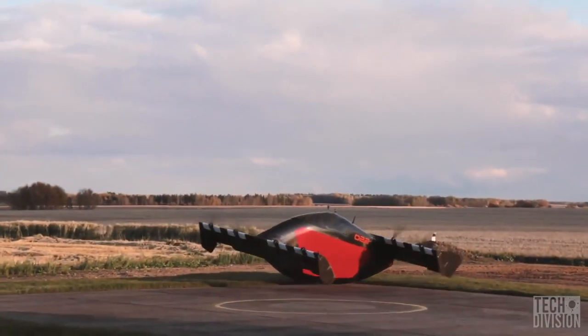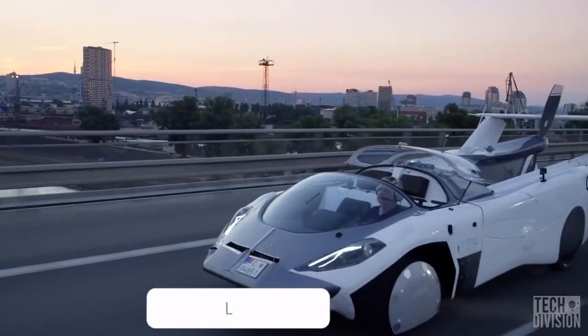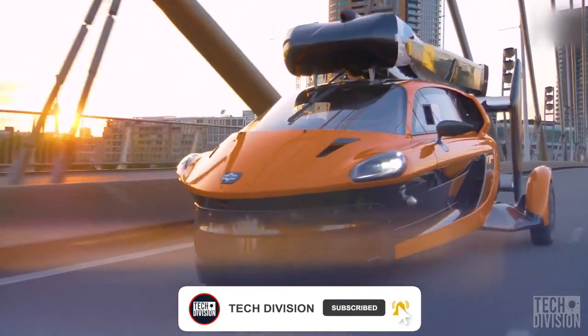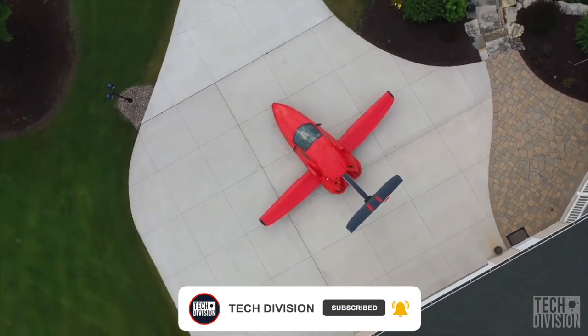Are you ready for the next advancement in personal travel? Tell us which flying car you like the most in the comments below. And don't forget to click the notification bell and subscribe to Tech Division.